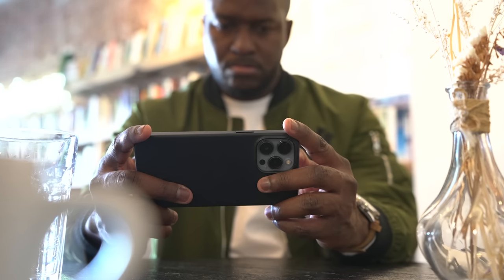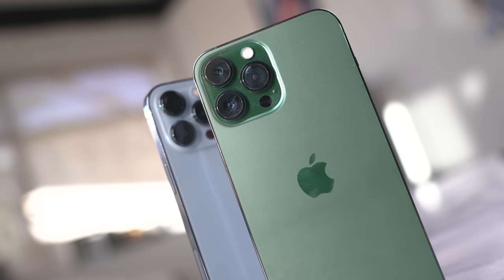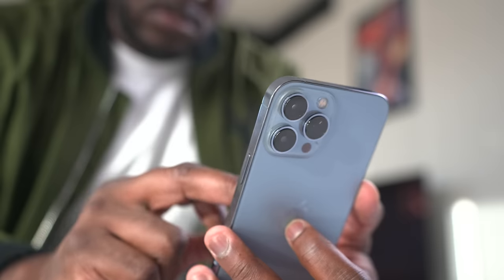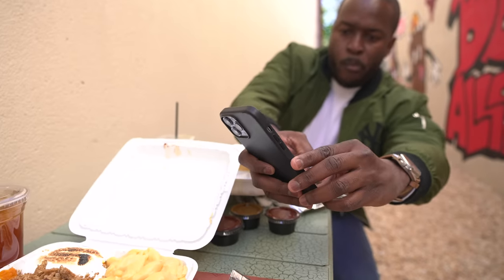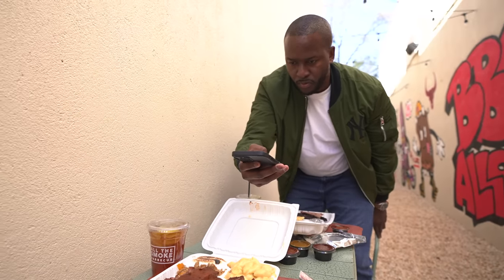So the iPhone 13 Pro Max — I have both colors of the device, and I have to tell you, it's a device that is very comfortable to use. I'm not a traditional iOS user, and it's something I've come to learn over the last couple of years, how easy it is to use an iOS device.